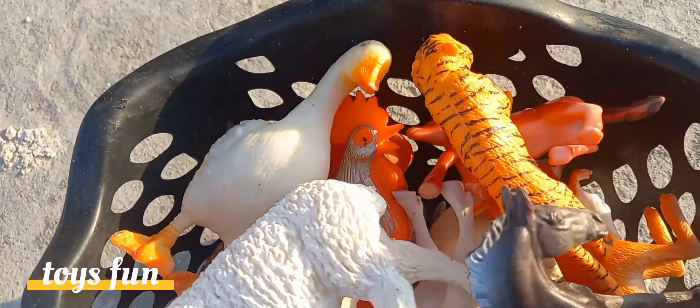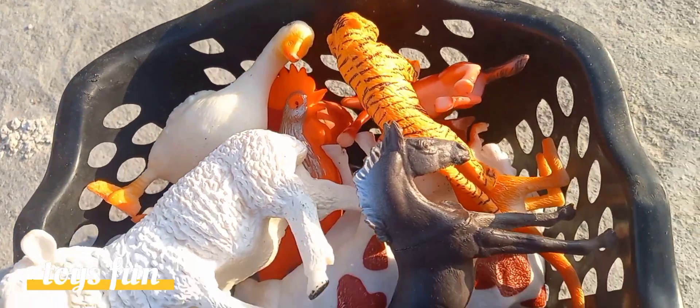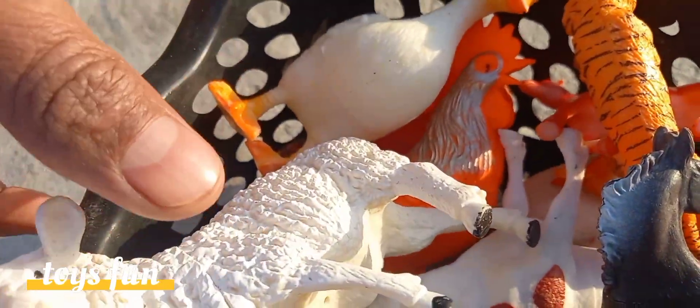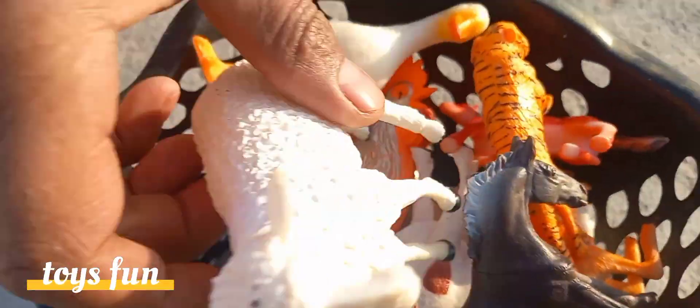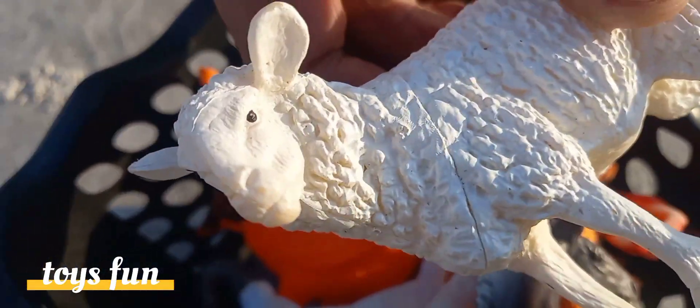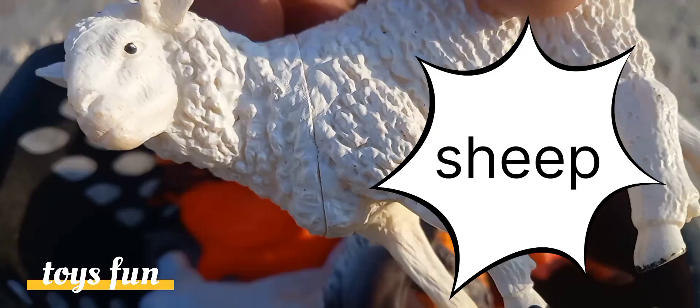Hi kids, how are you today? We have various kinds of animals in a bucket. Let's start to show you. Look, this is a very beautiful sheep. Yes, this is a horse, this is a horse.